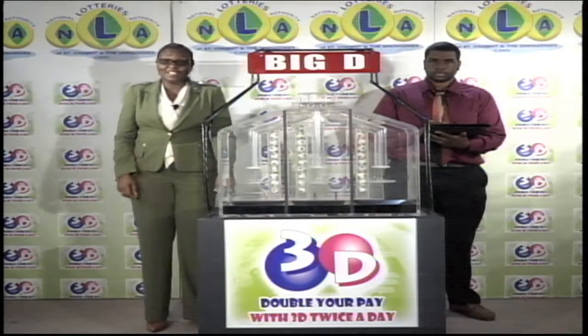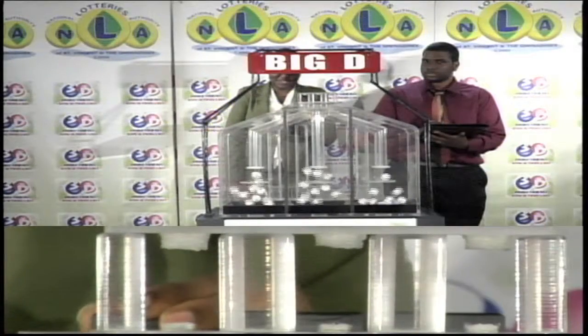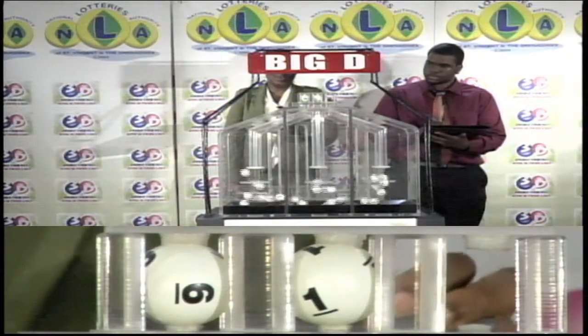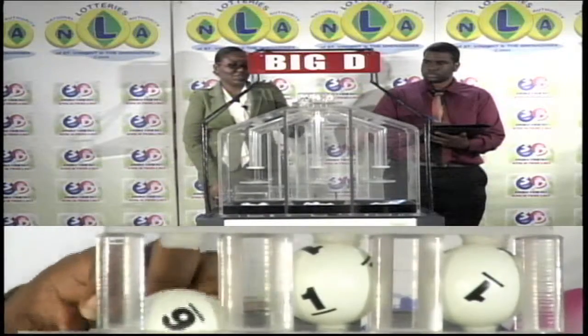Big D, Mid D, and Little D. We begin today's draw with the Big D winning number. The first Big D ball is 6, the second is 1, and the third is 1. 6-1-1 is this afternoon's Big D winning number.